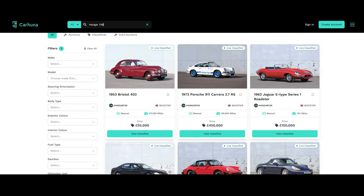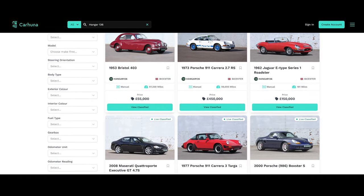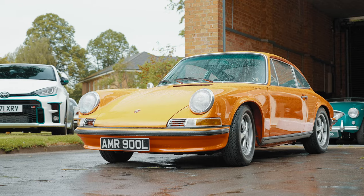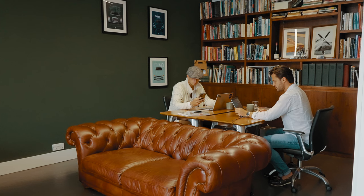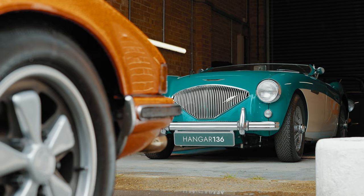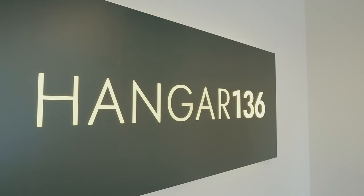This car is for sale at Hanger 136 on the Carhuna platform, connecting buyers, sellers and dealerships. Hanger 136 is a new venture set up on the Bicester Heritage site in 2022 by Oli Gatland Pendleton and Lawrence Pawson, in association with Hero ERA, offering a diverse range of classic and modern classic cars. Oli was the man who volunteered to sit beside me for a drive in the Porsche.